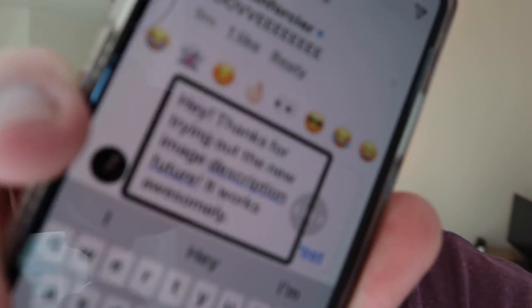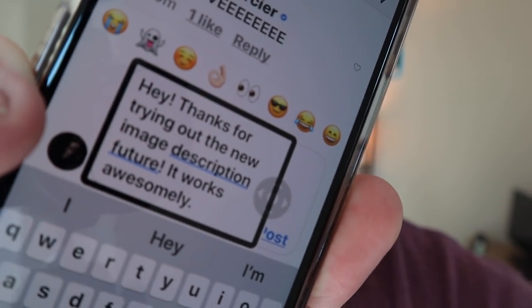So I'm gonna leave a comment via dictation. I said: 'Hey! Thanks for trying out the new image description feature. It works awesomely.' But it ended up putting 'future' and not 'feature.' That's where we are currently with dictation — it's not perfect. If you ever get a weird typo from blind people, it probably wasn't us. It was dictation.